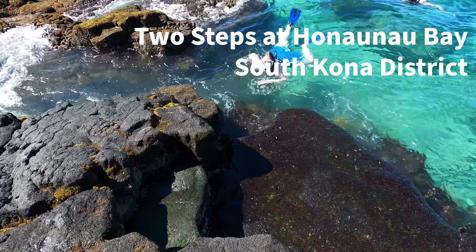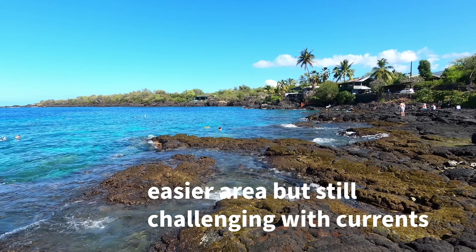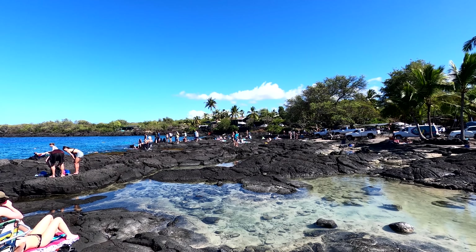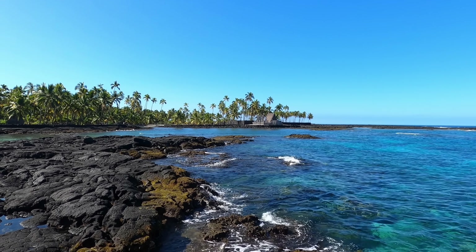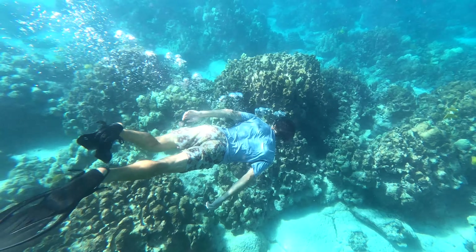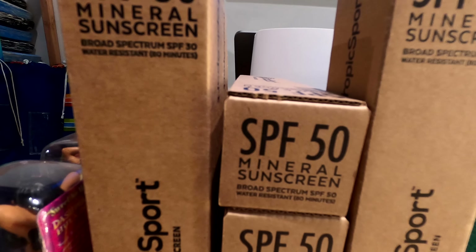This is called Two Steps because there are two steps to get in the water. When you come snorkeling here, there's a beginner area on the right side facing the ocean — only about 6 to 10 feet deep. The coral there isn't as vibrant due to a 2014 bleaching event. For more vibrant coral and more sea life, go to the left side, which gets about 15 to 20 feet deep. You also have a chance to see sea turtles over there. Remember to wear protective clothing and mineral-based sunscreen, which is best for the reef.